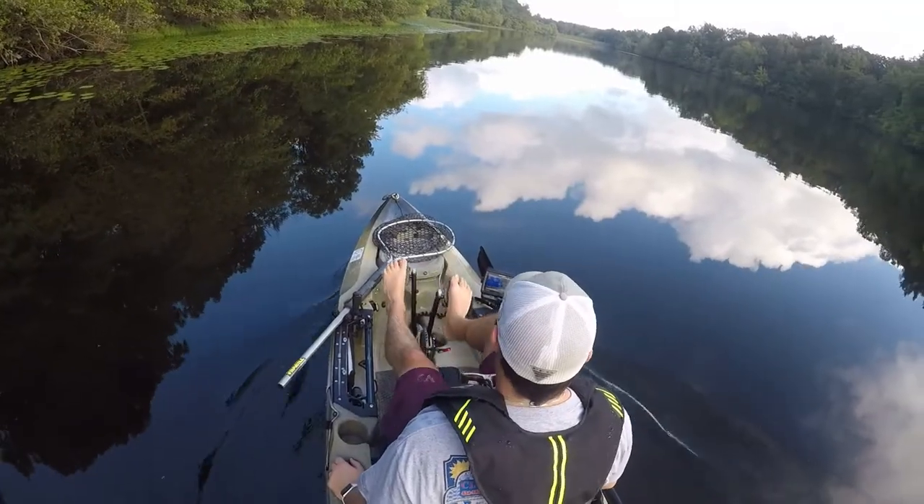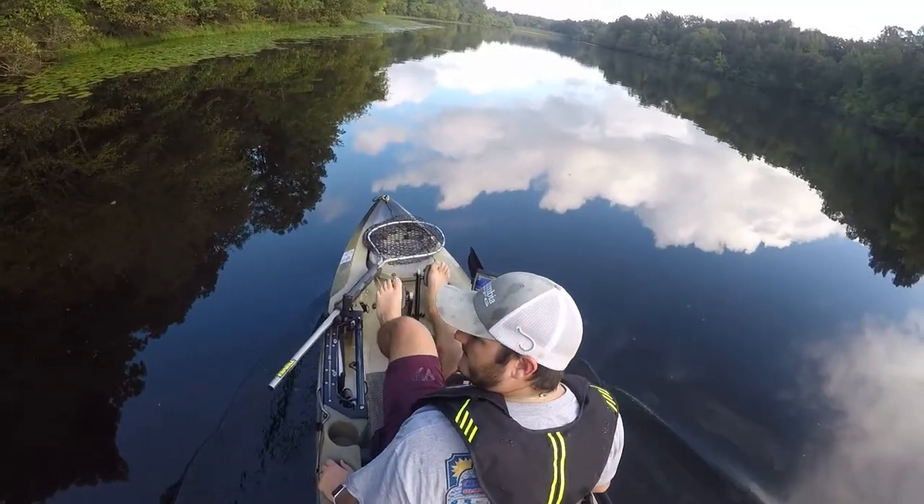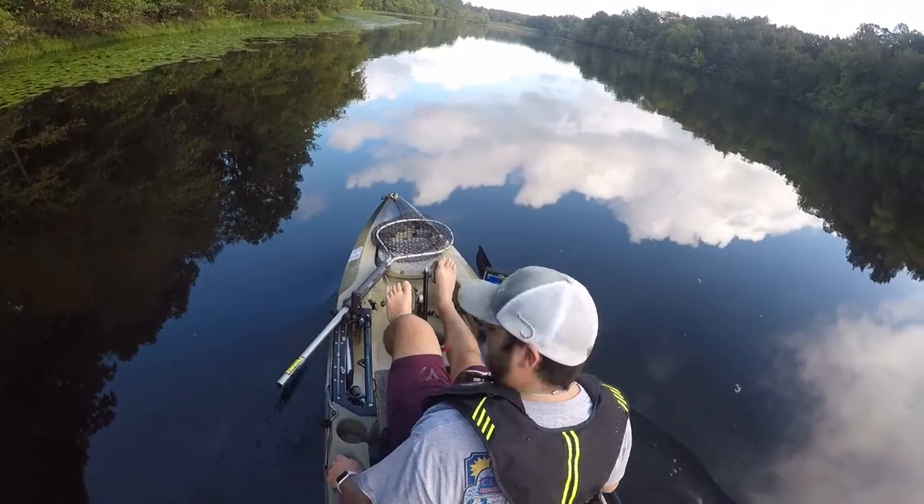This is going to be the review for the 2019 Hobie Outback, so let's get right into it.